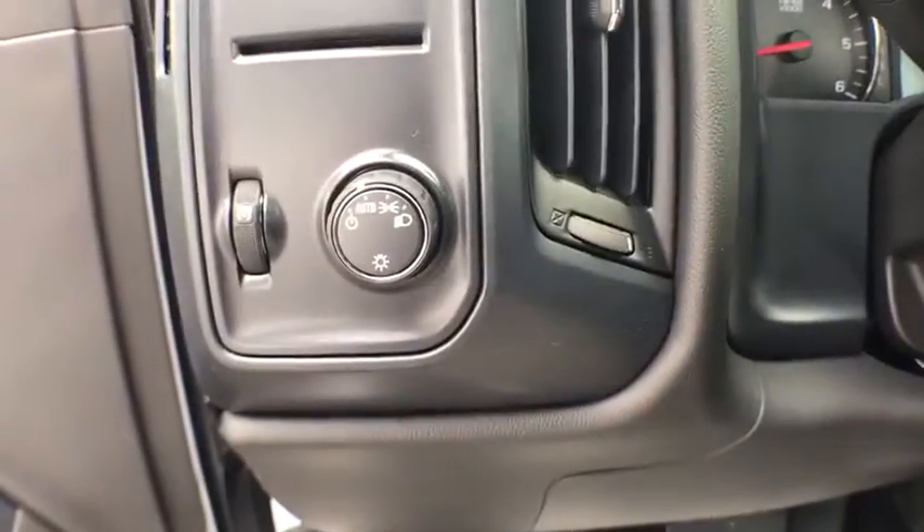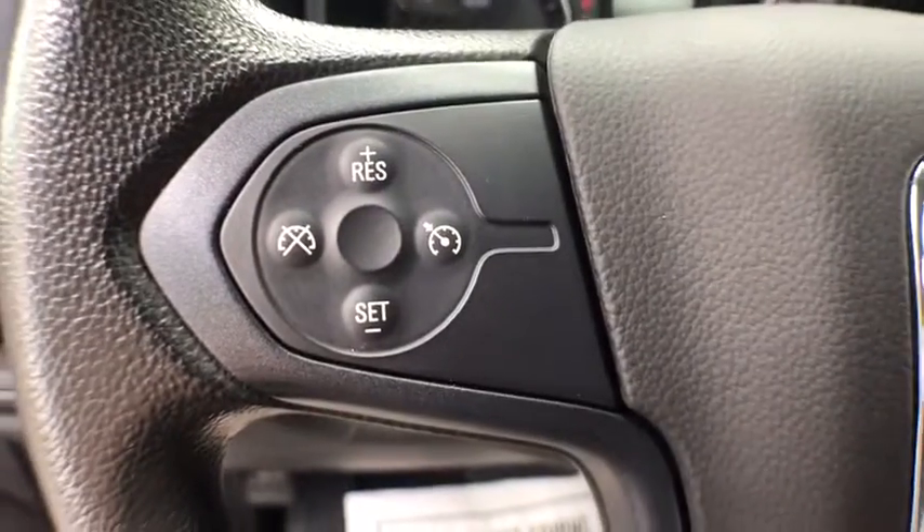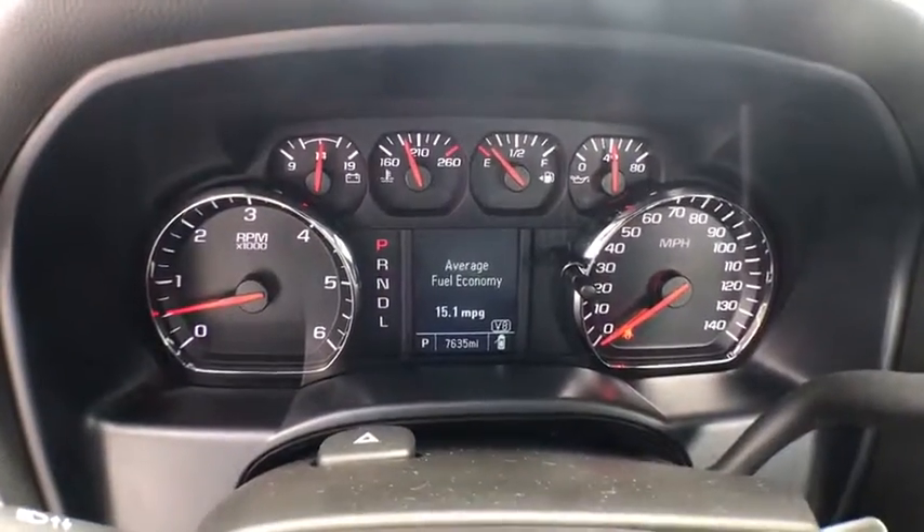Traction control, power steering, cruise control, center armrest, bed liner, power windows, side airbag, clock, power door locks, tachometer, daytime running lights.